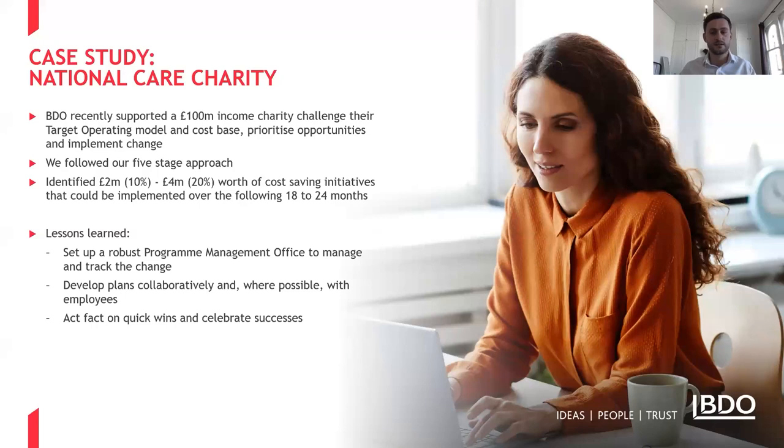Lastly, I want to talk about a recent project our team's been involved with and some brief lessons learned. This particular project was supporting a large UK-based charity to address a significant funding deficit. The exam question wasn't a simple cost-cutting exercise but more one of redefining the way the charity's back office operated, mainly due to a belief that their central cost structure was possibly not as efficient as it could be and that there existed a number of opportunities to reduce costs without impacting delivery of services. From a central cost base of around £20 million, we identified £2 to £4 million worth of cost-saving initiatives that could be implemented over an 18-month timeframe.